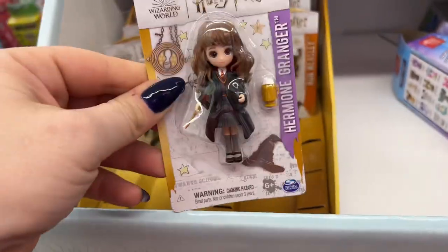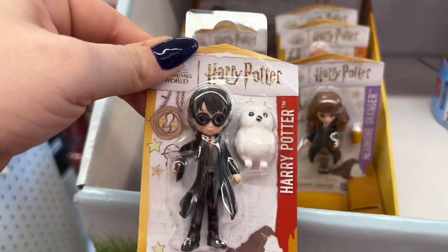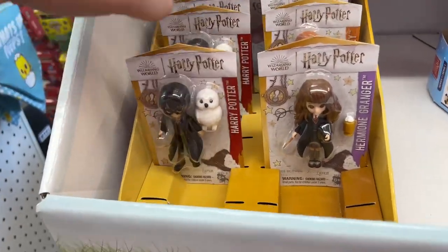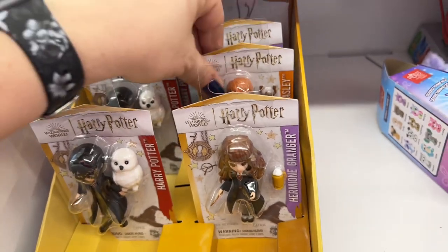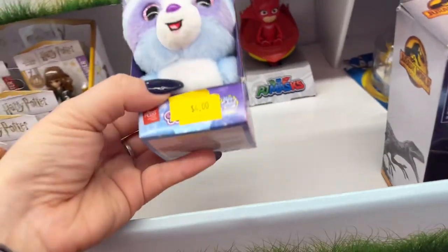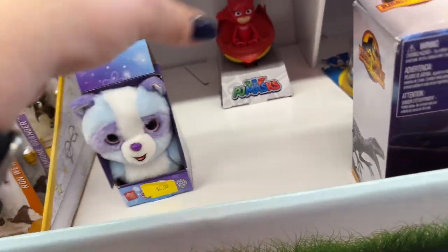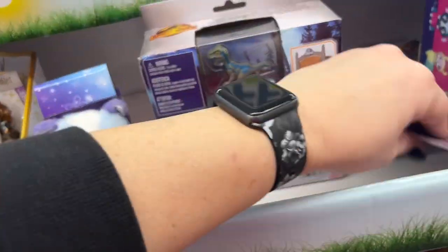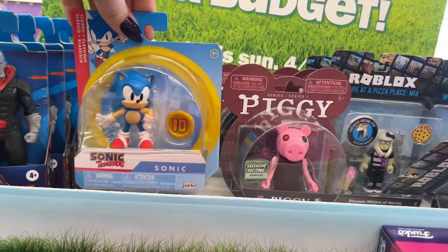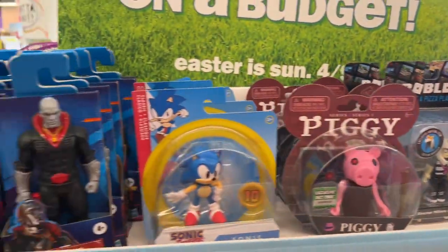They have little Harry Potter basket stuffers here — Hermione, Harry Potter, and Ron Weasley. How cute are these? $4.00 — collect them all mini squad. They have the little Sonic and Piggy ones. Roblox for $4.00. $5.00 for some of these others.